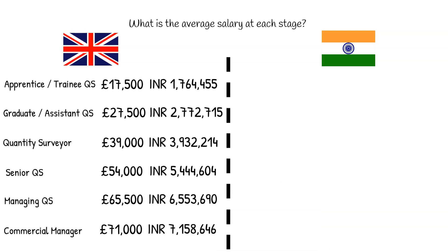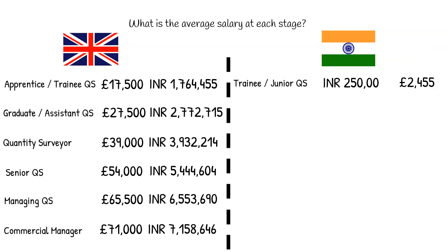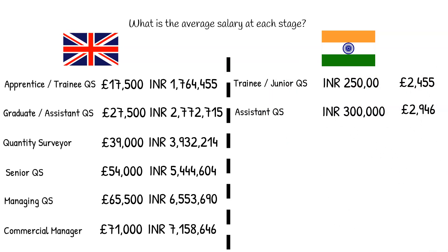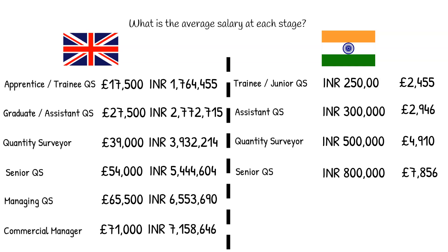In India, the average salary of a QS starts at 2.5 to 3 lakh rupees per annum at entry level. For a QS in early career, the salary is somewhere between 3 to 5 lakh rupees per annum. In the mid-career stage, the salary range is between 5 to 8 lakh rupees per annum. In their late career, a QS can expect around 8 to 10 lakh rupees per annum.